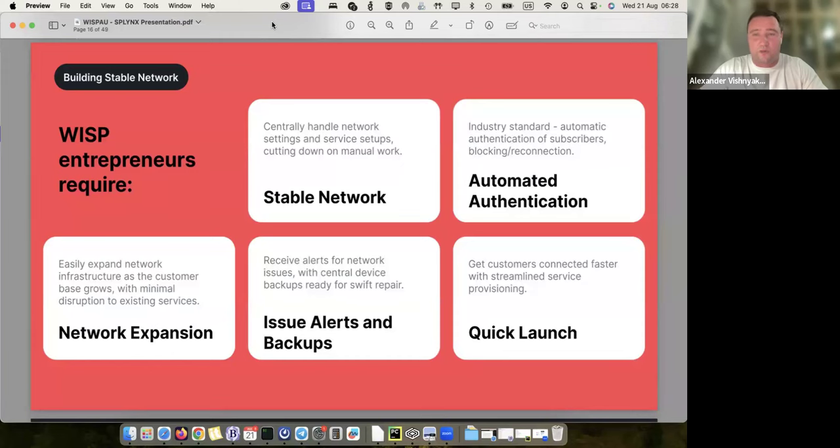The main goals we want to achieve by bringing network automation to our platform: a stable network, because if we centrally manage the network it's much easier to find what's going on. Then automatic authentication — the RADIUS server is one of our main platform components, meaning all customers are centrally authenticated, blocked, and unblocked when needed.